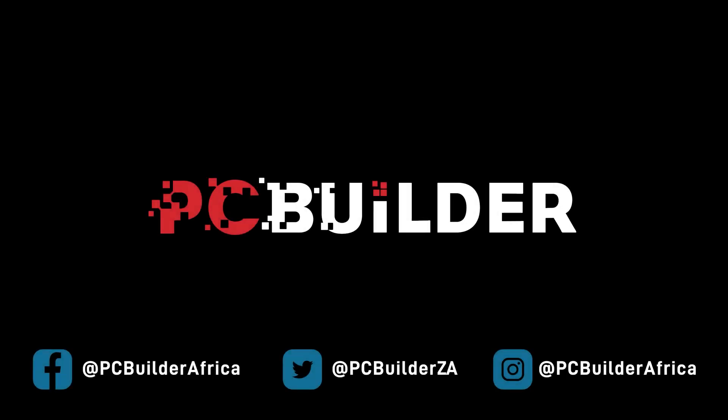So, thanks to everyone for watching, and thanks to all the commenters who keep me on my toes and help me improve this channel. Remember to check out the PC Builder tool at Computer Mania using the link in the description, or if you want to pick up any of the parts in this video or literally anything else, do it at Takealot, also linked down below. Cheers!